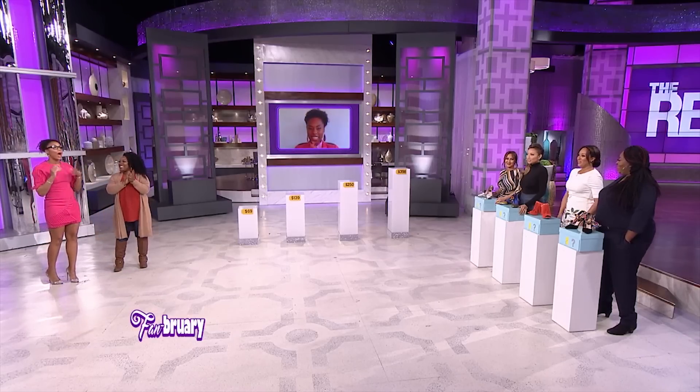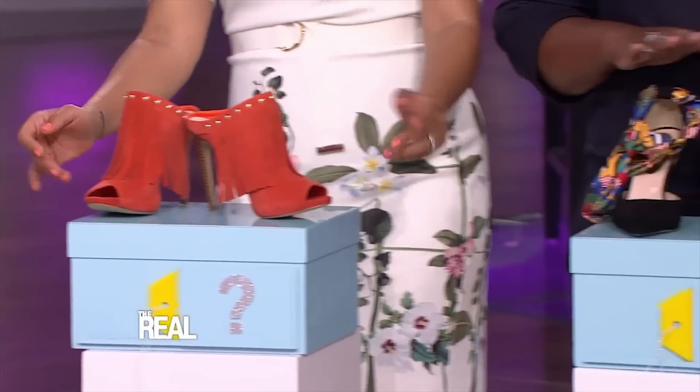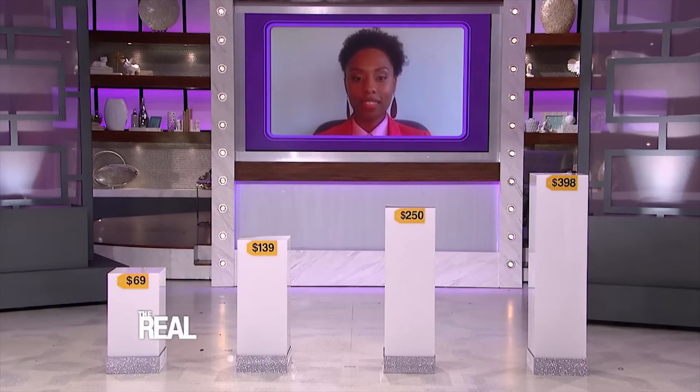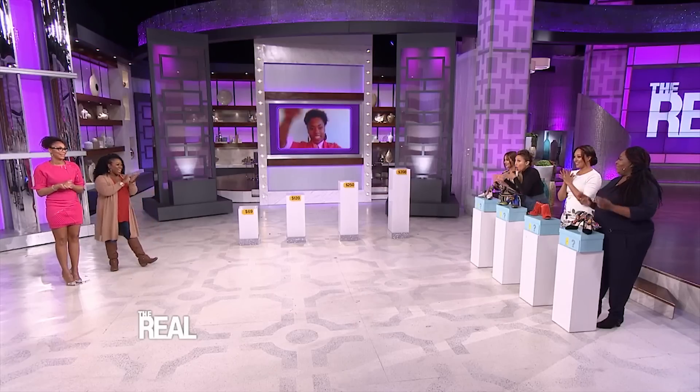Now both of y'all pay attention, because we've got almost $900 worth of shoes over here. And guess what girl — they all could be yours. So whatever Natalie wins, so do you. The four of us each have a pair of fabulous heels. When Tamar says go, your job is to move each of us next to those podiums with the price tags and place us in order of least expensive — Dime Store — to most expensive — Deluxe. Every pair you match to the correct price, you are taking home. And if you match all four, you're taking home an additional $500.